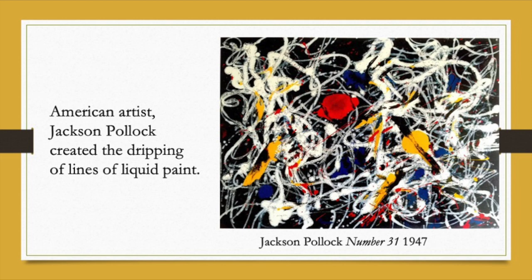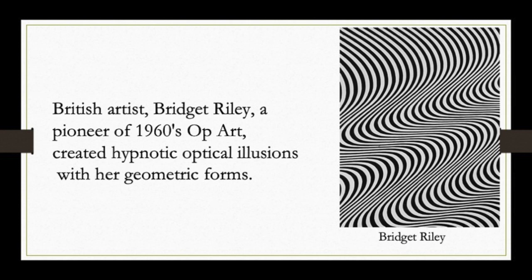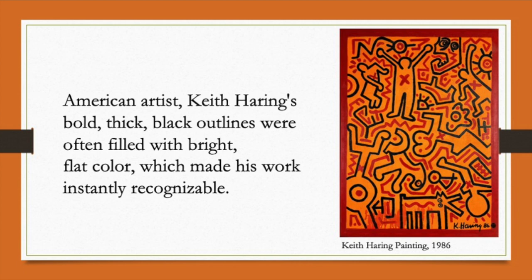British artist Bridget Riley was a pioneer in the 1960s of a movement in art called Op Art. She created hypnotic optical illusions with her geometric forms. American artist Keith Haring's bold, thick, black outlines were often filled with bright, flat colour, which made his work instantly recognisable. He was painting mostly in the 1980s, came from New York, and would work in the subways, painting straight onto trains and on the sides of tunnels.